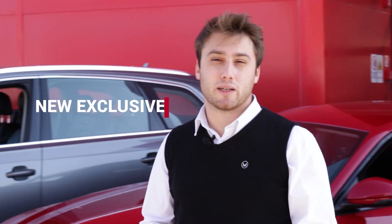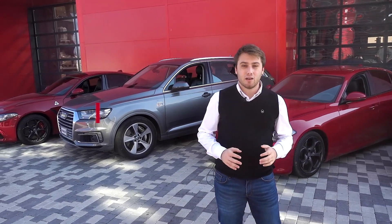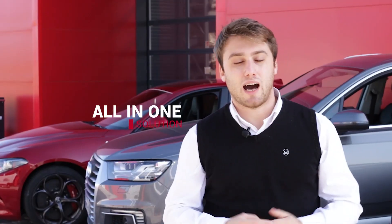Hi, I'm Dario from Magic Motorsport and today I'm back with a new exclusive — an exclusive that will put you ahead of your competitors. Do you want to know how? With an all-in-one solution, designed for tuning and for repair of automatic transmissions in full bench mode. Let's find out what it is.